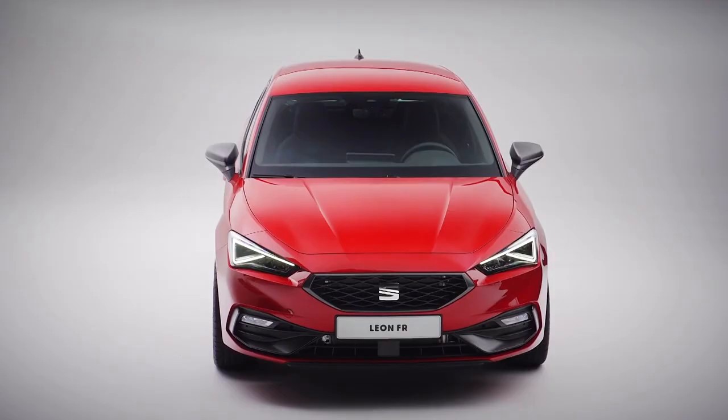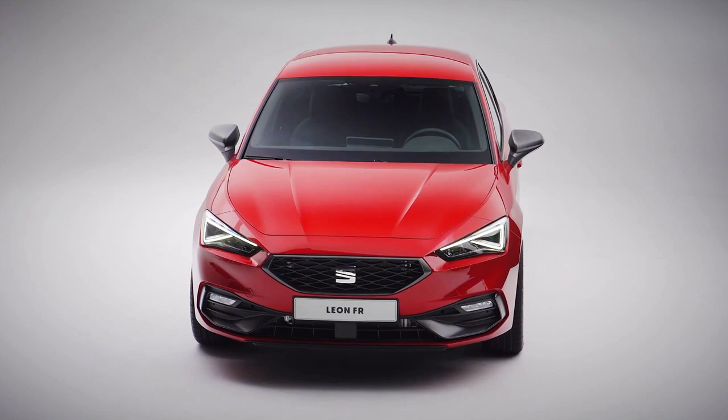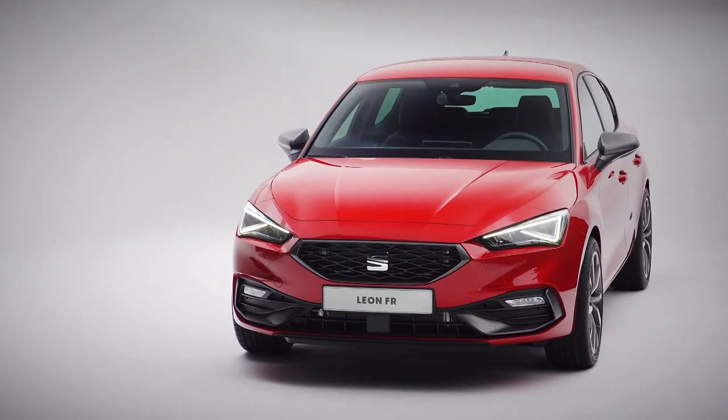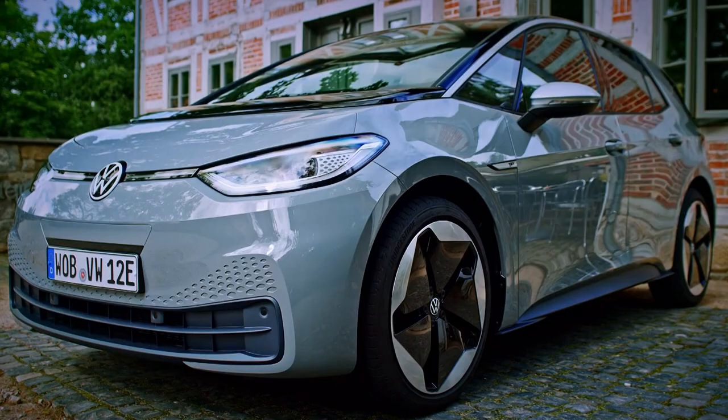For decades now, if you wanted a cut-price Volkswagen Golf, the obvious choice was the Seat Leon. Indeed, even today, the new Leon is a stylish and affordable alternative to the king of family hatchbacks. But now, with the car industry heading towards electrification, can the VW-owned Spanish brand still offer a thrifty alternative to Volkswagen's new electric hatchback, the ID.3?